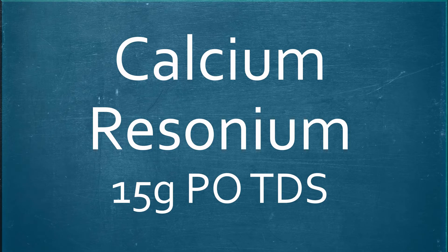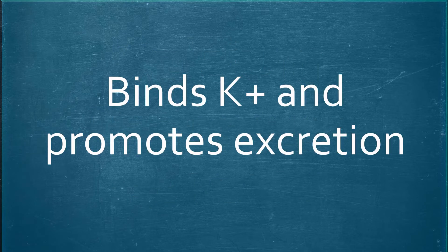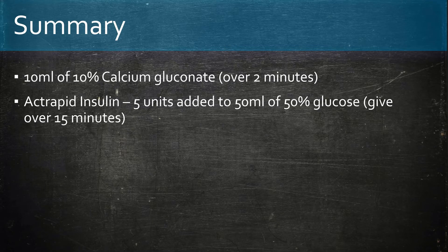And lastly, we can prescribe calcium resonium 15g three times daily. This binds potassium and promotes excretion.